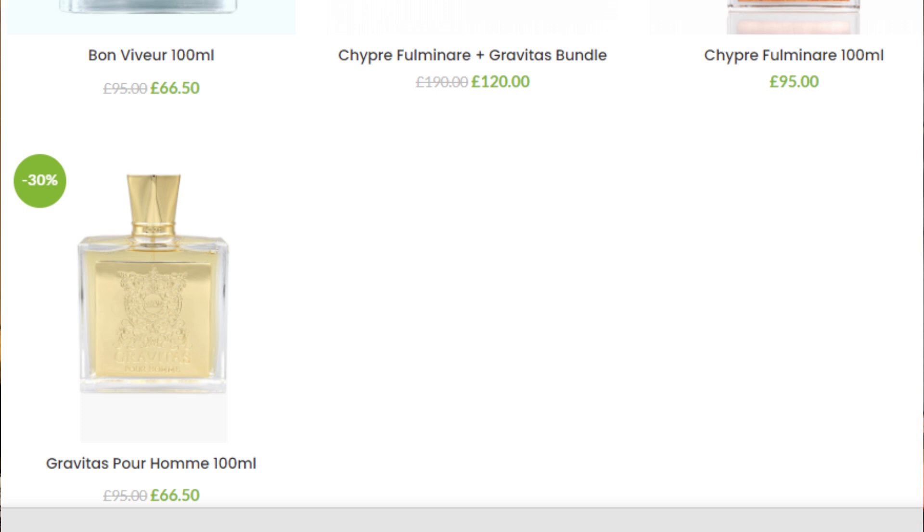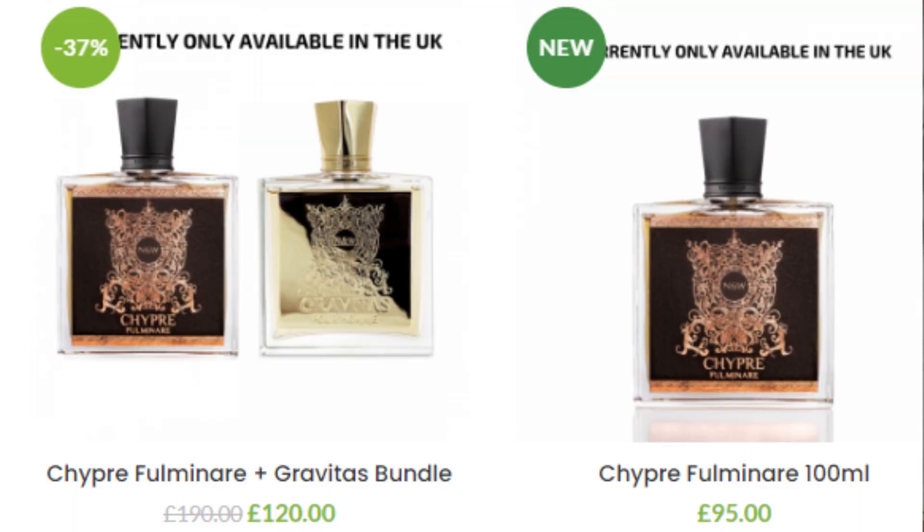If you are in the UK, we've gone crazy with a deal. If you want to buy Shipra Fulminare and Gravitas, you can have both for £120. Think of it as a great Christmas present for someone — or another bottle if you don't own either. Just a fantastic, amazing deal.